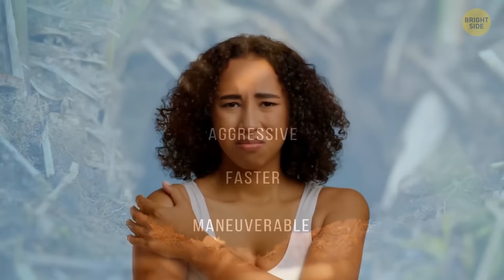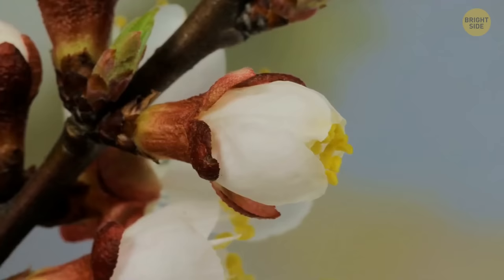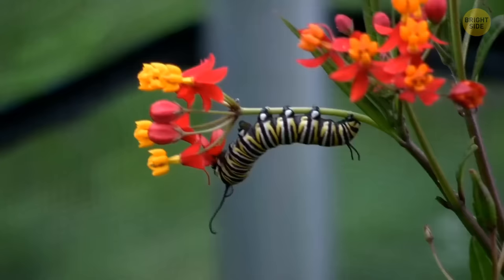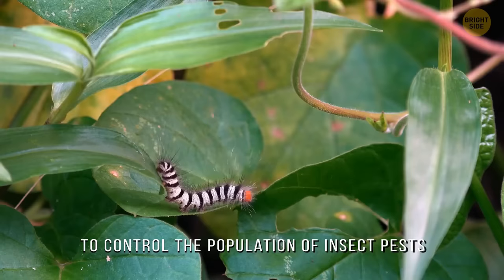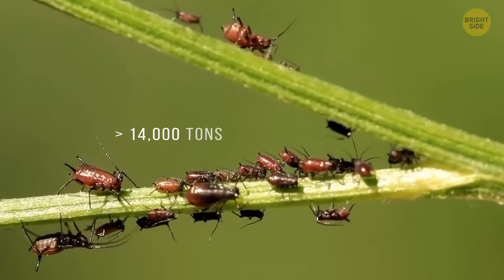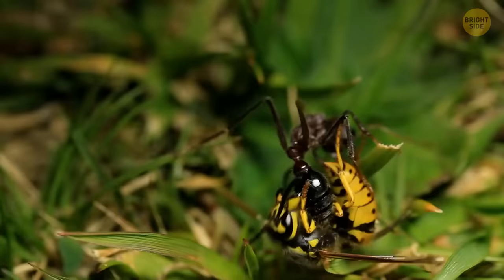Wasps can also carry pollen from one plant to another and feed on nectar, but their main mission is to control the population of insect pests, such as aphids and some species of caterpillars. According to some estimates, wasps manage to get rid of more than 14,000 tons of insects in the U.K. alone during one summer. Imagine how much they do all over the world.